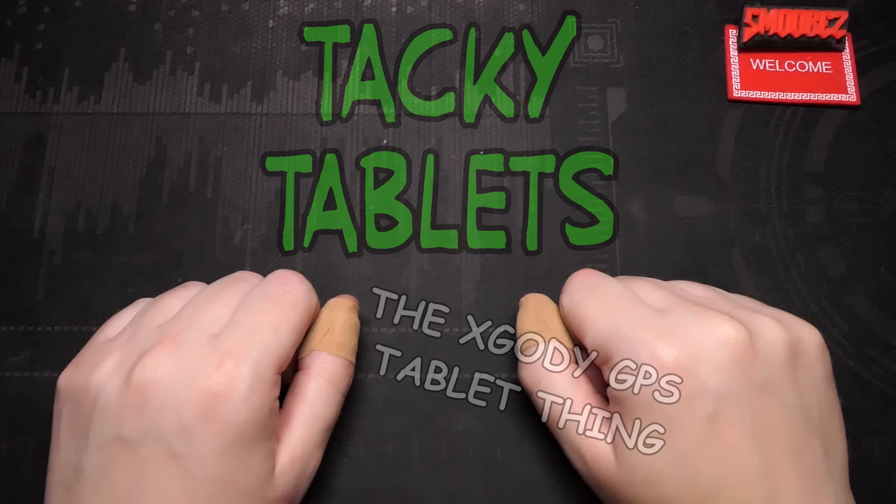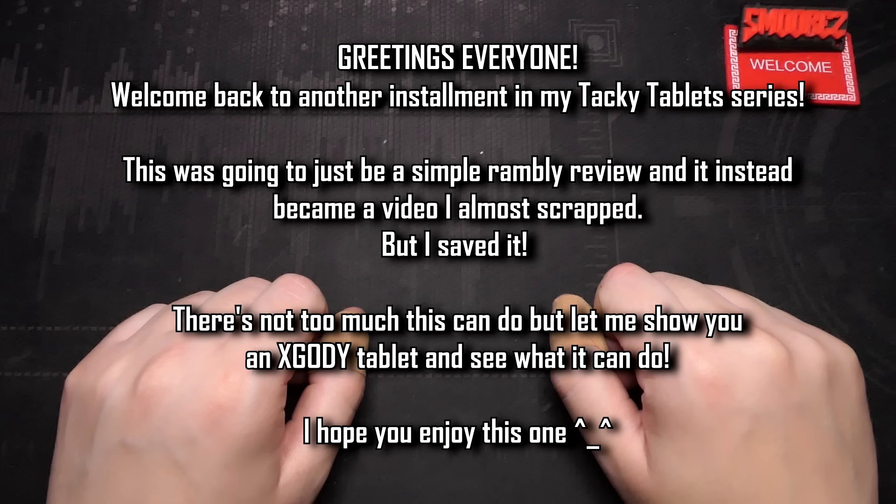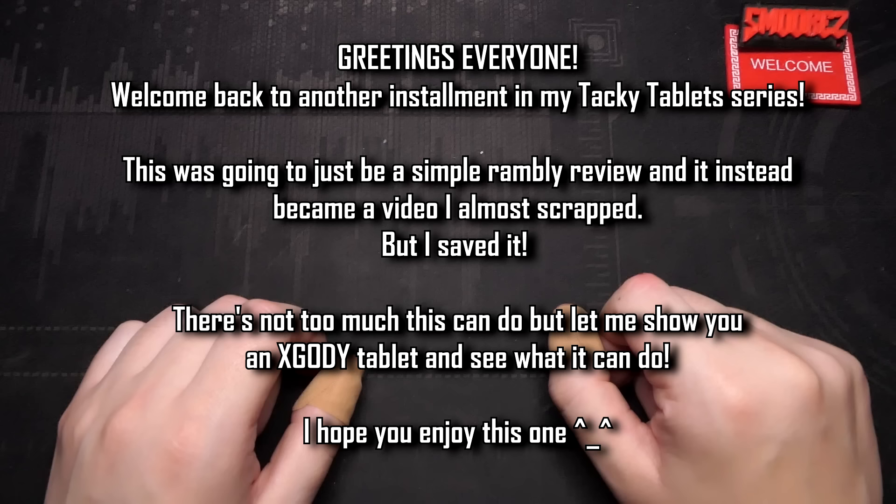Greetings everyone and welcome back to another installment in the Tacky Tablet series, the series in which I look at terrible tacky tablets that are terrible. Pretty much all I'm doing is looking at some cheapo tablets and seeing if they're tacky or not. And the one I'm going to be showing you today is a brand that we're very familiar with - that's X-Gody.